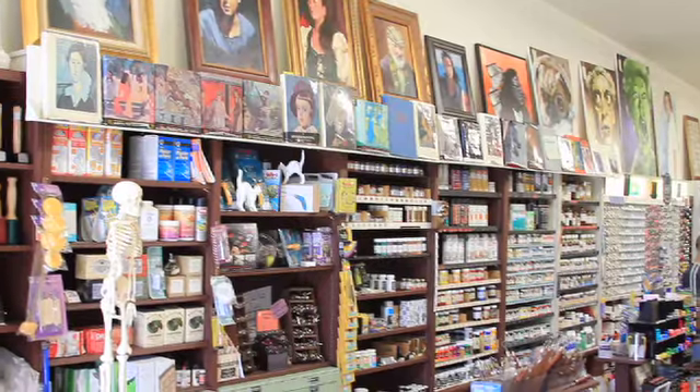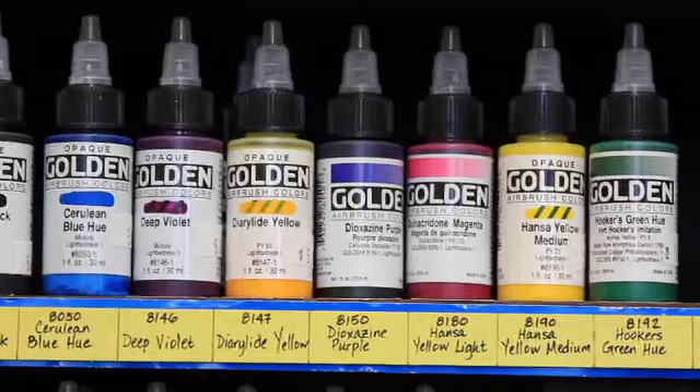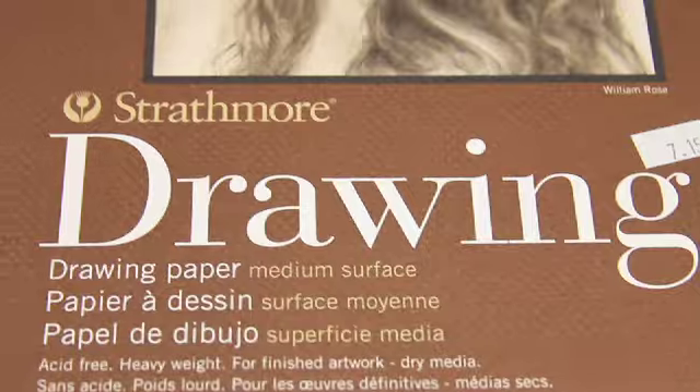People come to us for the hands-on art supplies. We try to have everything an artist would need for almost any project — oil paints, acrylic paints, brushes, all kinds of paper, pads, and canvas.